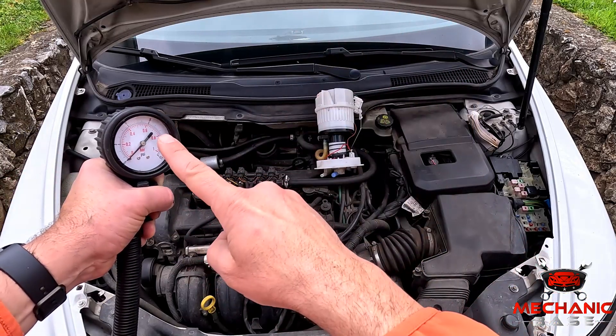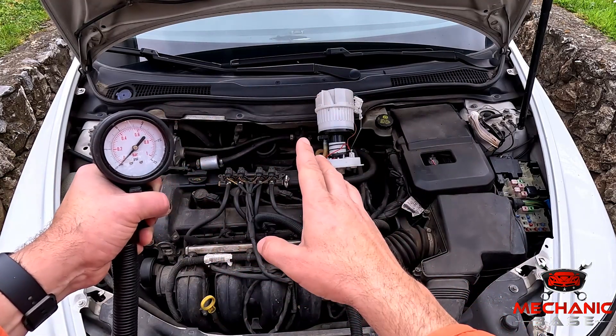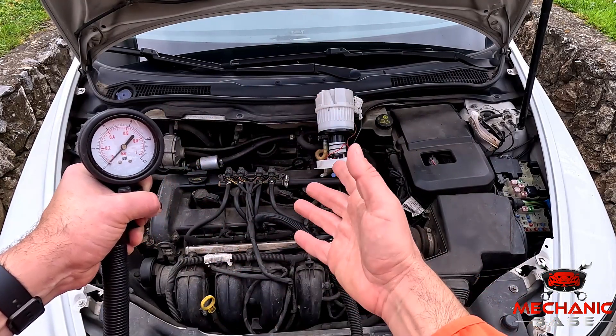But if nothing happens, the pump is not working. And if the pressure builds up very slowly, you might have a clogged filter or something else obstructing the flow.